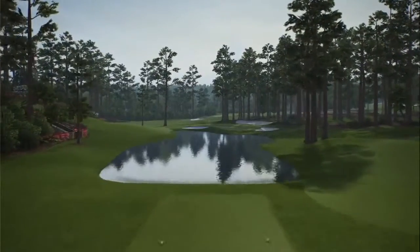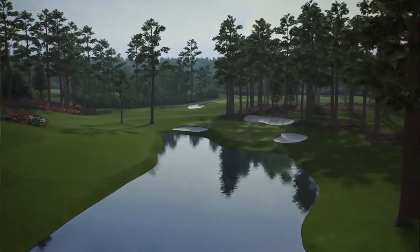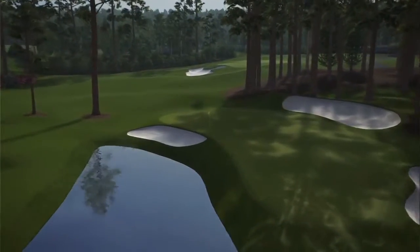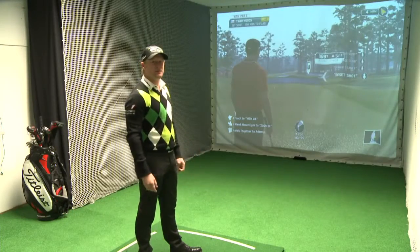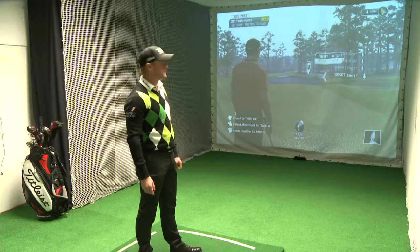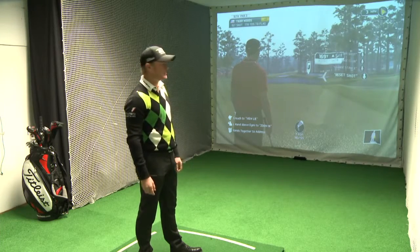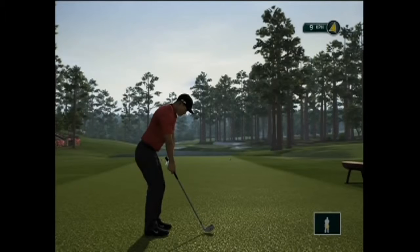16 — tough little par 3, water short and water on the left. The contours of the green run right to left, so it's important to catch one of those slopes and get it close to the hole. This is the famous hole where Tiger chipped in a few years ago to win the Masters — that incredible chip. So hopefully we'll be hitting the green today; we wouldn't be having to chip. We're going to take a little bit off because we've got a lot of club.